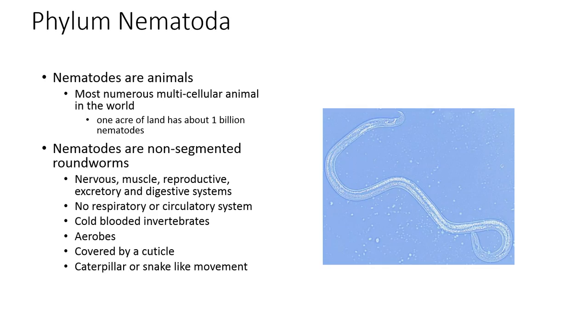Nematodes are animals. They are not arthropods, not insects — entomologists do not claim them at all. These are actually the most numerous animals in the world. If you were to look at a plot of land, you can find about a billion nematodes in an acre. These are all sorts of nematodes — composting nematodes, bacterial feeders — that are just in the soil, breaking down organic matter.